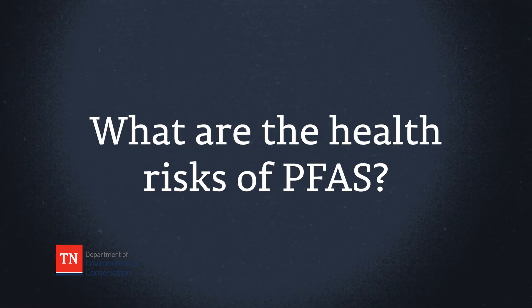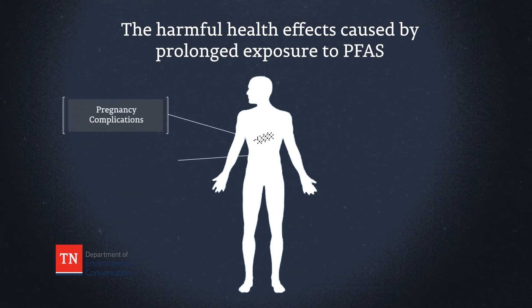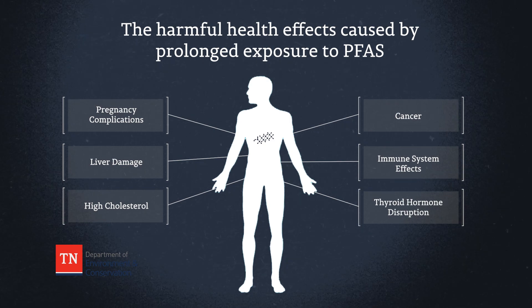What are the health risks of PFAS? According to the Agency for Toxic Substances and Disease Registry, prolonged exposure to certain PFAS can cause pregnancy complications, liver damage, high cholesterol, cancer, immune system effects, and thyroid hormone disruption.